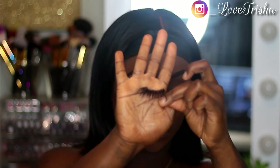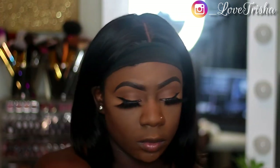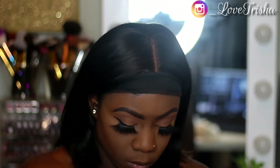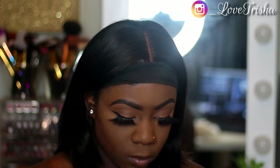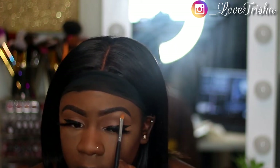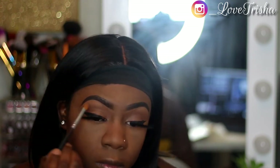Now I'm just taking these pretty 25M Beauty Spa store lashes and putting those on. Now I'm taking this Morphe palette and taking a light nude matte eyeshadow to use as my brow bone highlight.